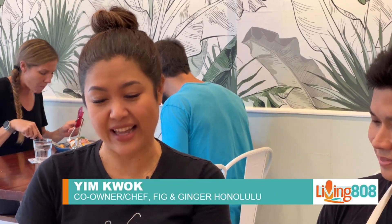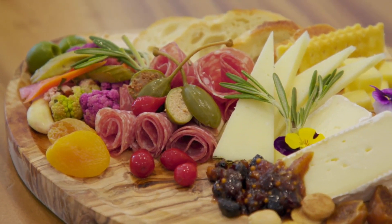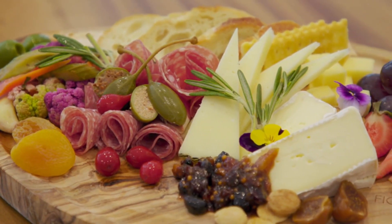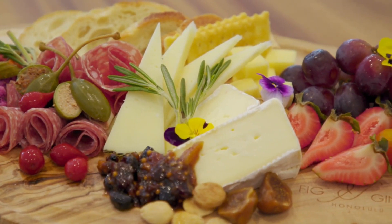Yes, so right here we have what we call F&G Antipasto. It comes with fresh fruits, dried fruits, three cheeses, three charcuteries, our homemade pickle, our homemade chutney, and there's some crackers and some bread.